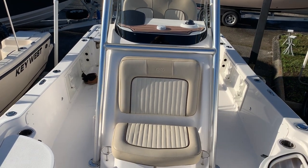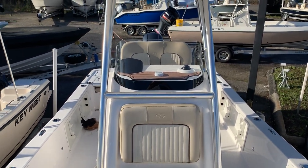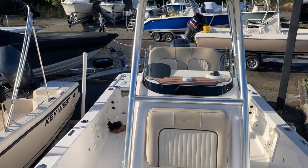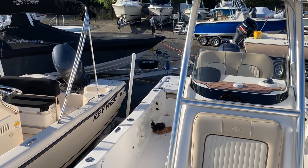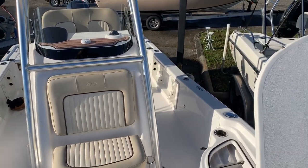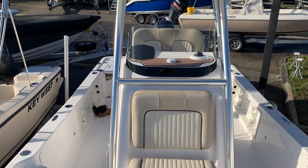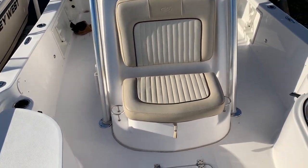2018 Sea Fox 220 Viper is the model - 220, not 2200. It is 22 feet 4 inches overall, eight foot six in the beam, weighs about 2,100 pounds, 15-degree deadrise, drafts about 13 inches, 62-gallon fuel capacity, eight people max, max horsepower is 250. This one is equipped with a Yamaha four-stroke 150.